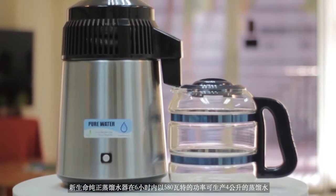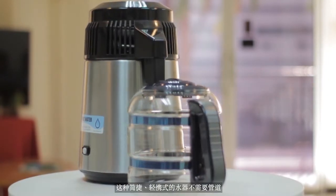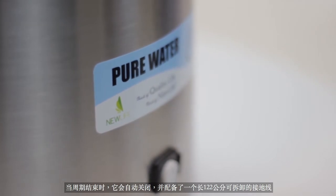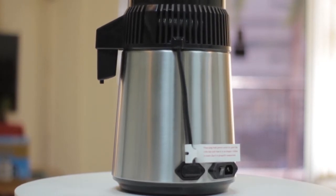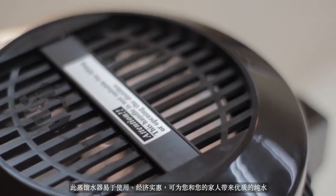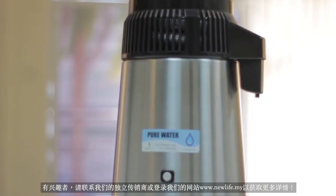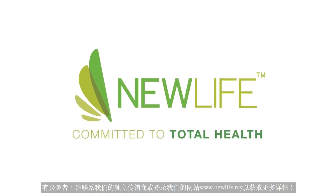The New Life Pure Water Distiller produces 4 liters in 6 hours at 580 watts. No plumbing is required for this portable and compact machine. It also automatically shuts off when the cycle is finished and comes with a 122-centimeter detachable grounded cord. The distiller is economical, easy to use, and ensures the best water quality possible for you and your family. Remember, you are what you drink. Get the highest standard of water purification for you and your family by contacting one of our independent business owners or log on to our website www.newlife.my for more information.